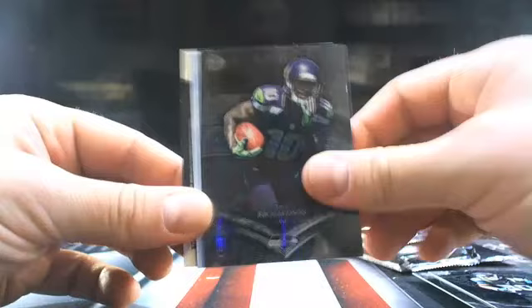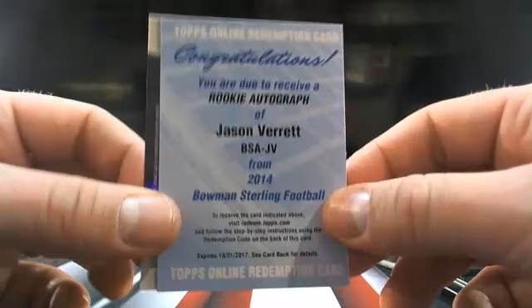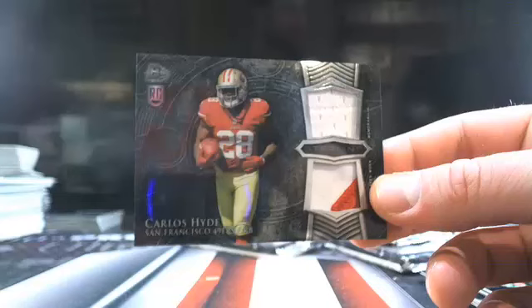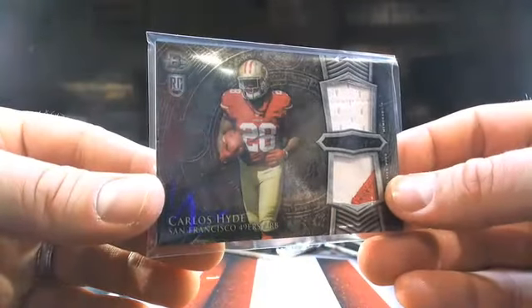Feels like we have a redemption in here — probably do. Rookie autograph of Jason Verrett going to Debunk 1991. And then Carlos Hyde two-color patch — sorry man, I didn't mean to remind you. I apologize — I know that's a touchy subject for you, Debunk 91. Carlitos Hyde.